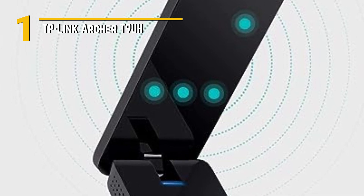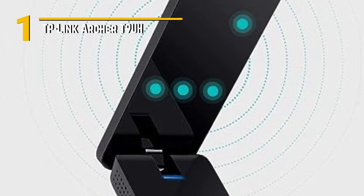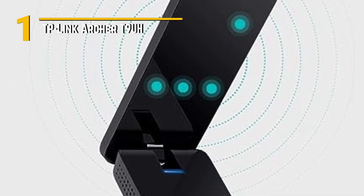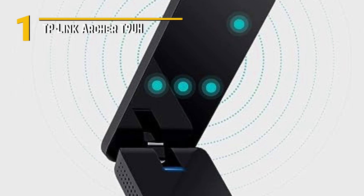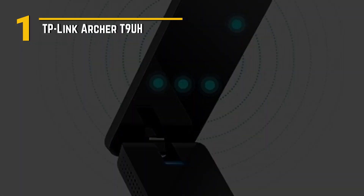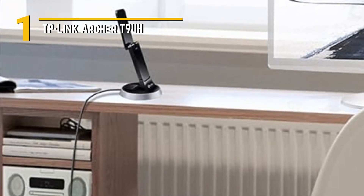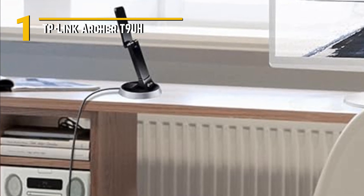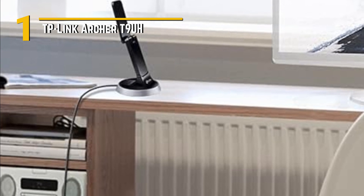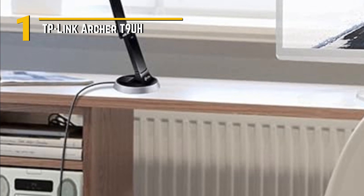What sets the Archer T9 UH apart are its special features. It's equipped with a high-gain antenna that can be adjusted for optimal signal reception. This means you'll get a stronger and more reliable connection, even in areas where signal strength is typically weak — it's also perfect for long-range connections. The Archer T9 UH is sleek and compact, making it easy to plug into any available USB port. The adjustable high-gain antenna not only enhances performance but also gives it an edgy, modern look that'll complement your tech setup.